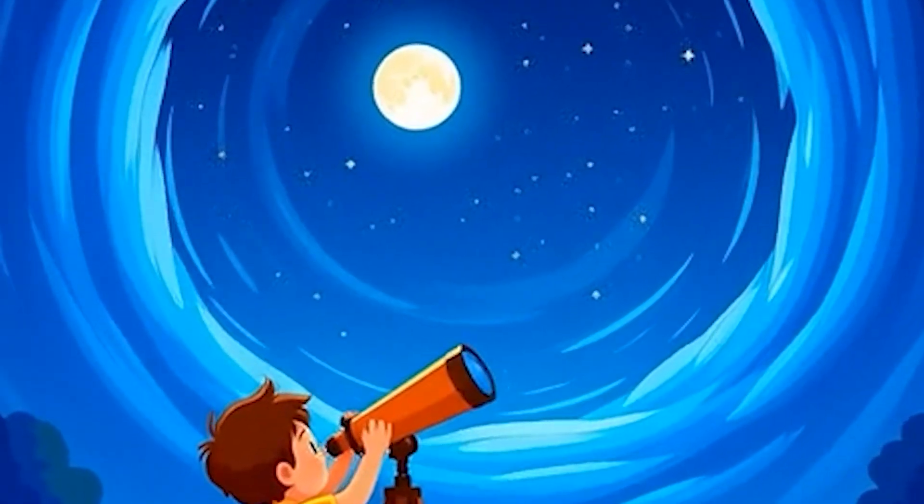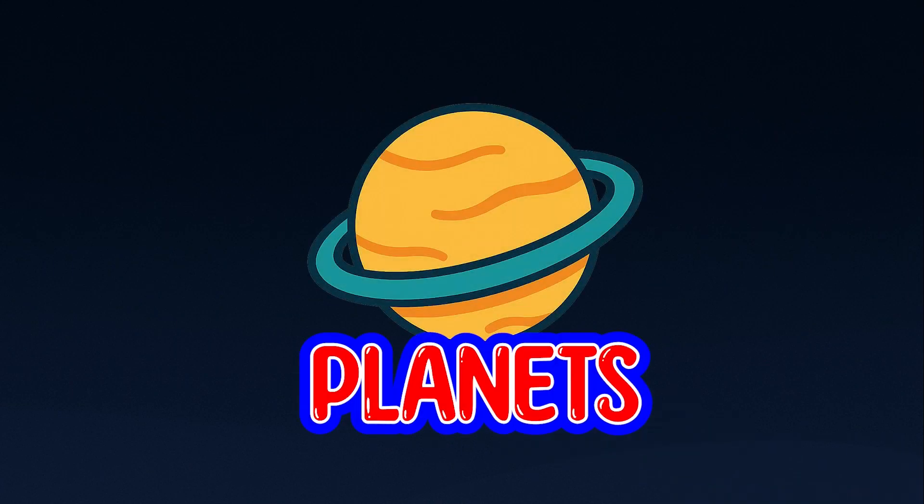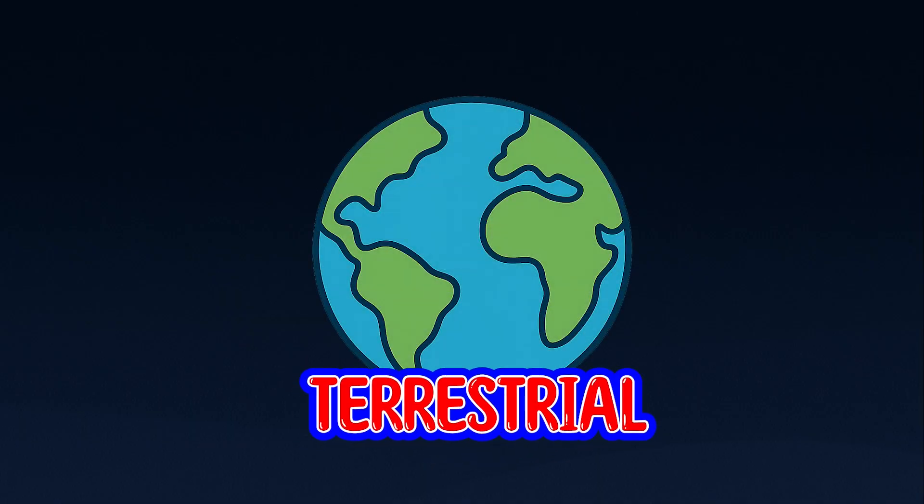I can see so close! What do we need to know first? You need to know about planets. Planets? We're standing on one right now. What? Yeah.